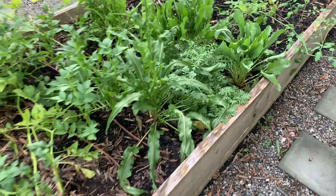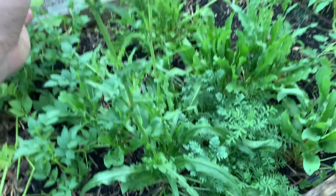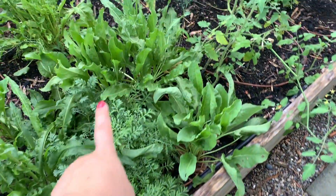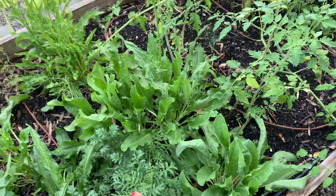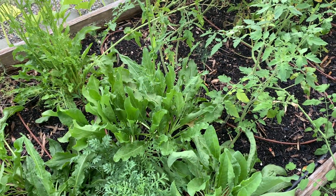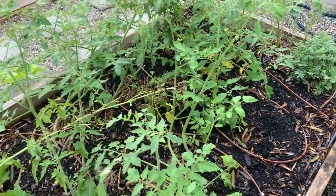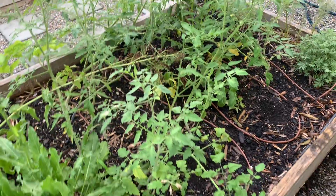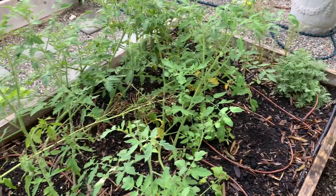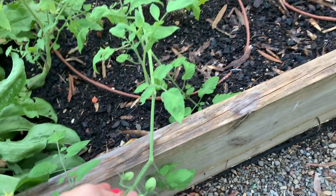Over here is my sorrel — I believe that's how you say it. It's obviously gone to seed, but I just left it in there for now. Over here, some chamomile, some more sorrel. I'm used to saying it in Russian, so I'm not sure how to pronounce it. These are some volunteer tomatoes I just left in here because I didn't have anything planted. I haven't staked them, I haven't pruned them — they've just gone wild. I'm getting a couple little tomatoes, so it'll be a surprise to see what they are.